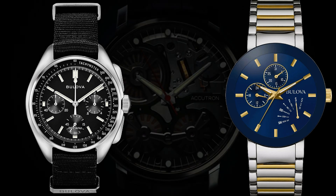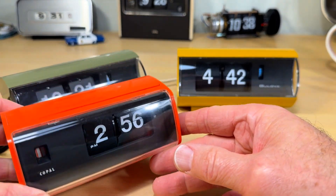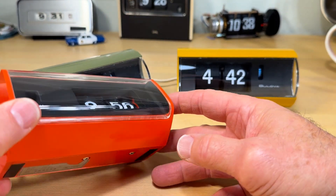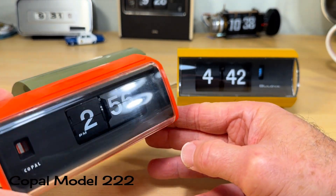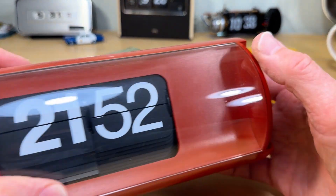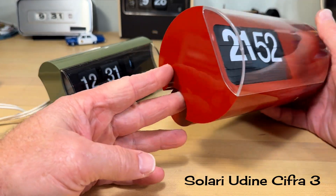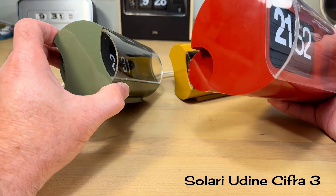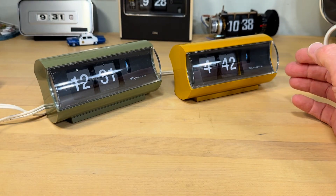Bulova watches stand out for their style and accuracy and are known for their unique and bold designs. These Bulova flip clocks are built similarly to the Copal 222 — I'll show you how in a minute. Clearly these clocks were styled after the legendary Italian-made Solari Dini Cifra 3, which came out in 1966, but are considerably smaller.